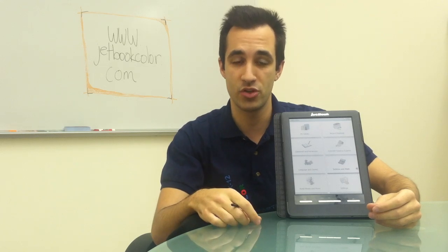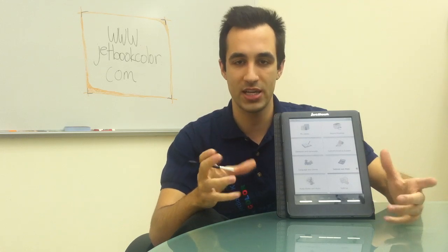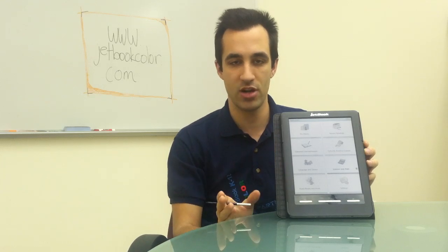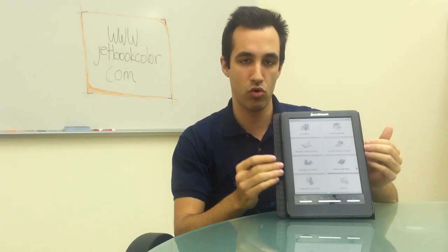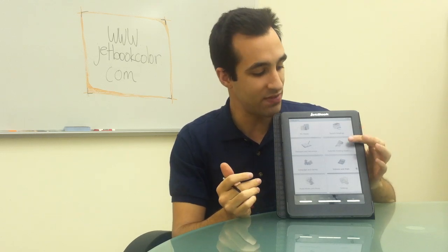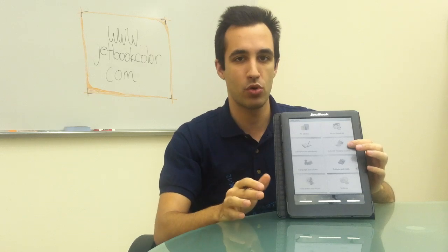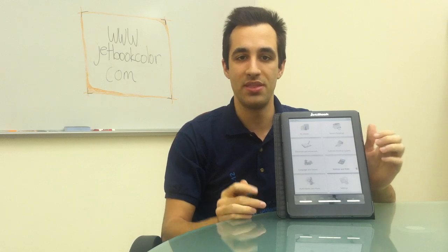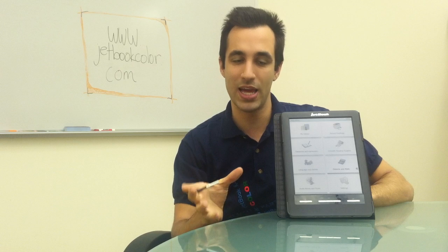So contact your publisher today and ask them if you're entitled to the e-format of your textbooks. Now the third main reason why the JetBook Color is the best tablet for education is that it includes 35 different programs and apps for students to use. You'll have things for English learning, there's an SAT prep course — an entire course to help you with the SATs — there's linguistics, and you can actually learn an entire language with the language teaching program.